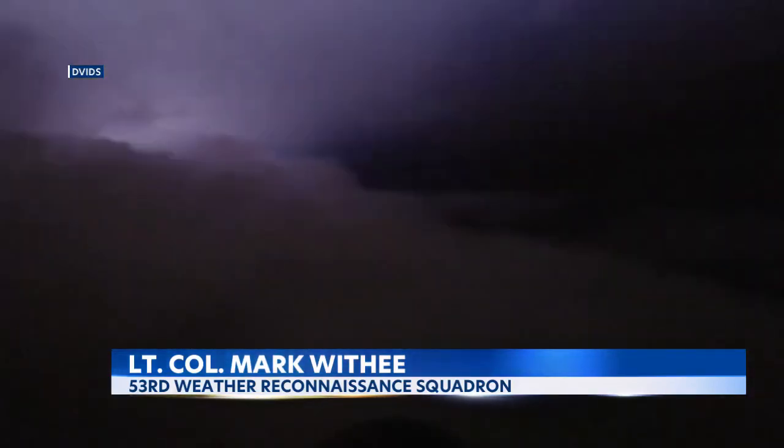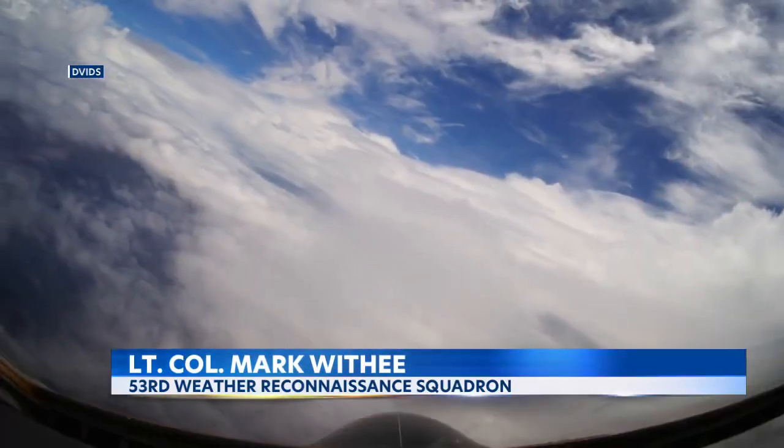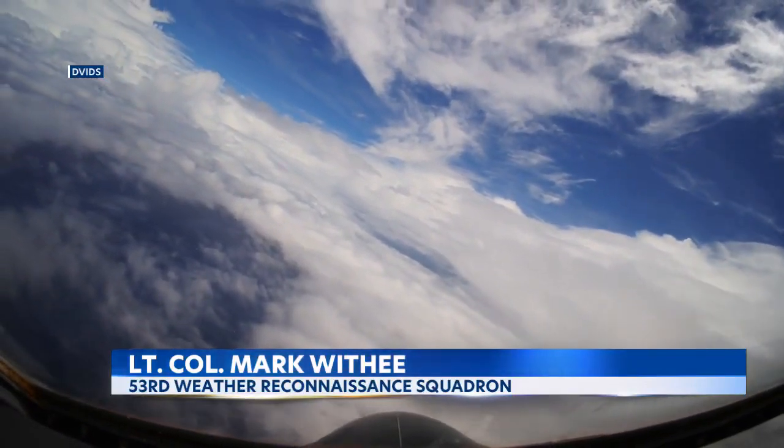Take a look at what Tropical Storm Franklin looked like when hurricane hunters flew through it last year — constant flashing from lightning around the eyewall. Hone didn't have that many thunderstorms, so the eye of this hurricane was much darker.